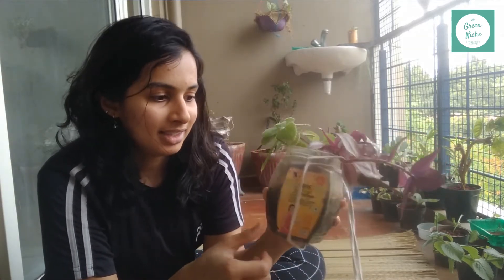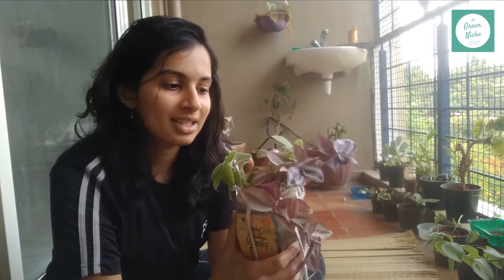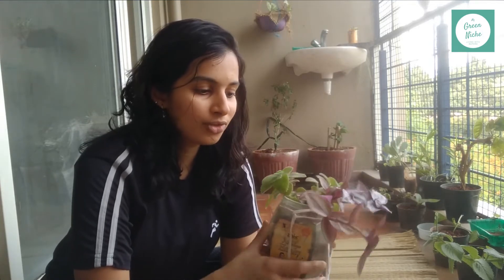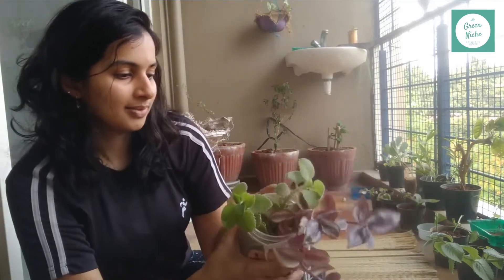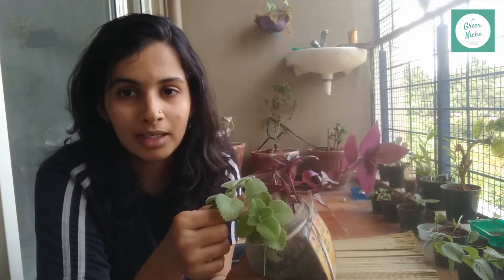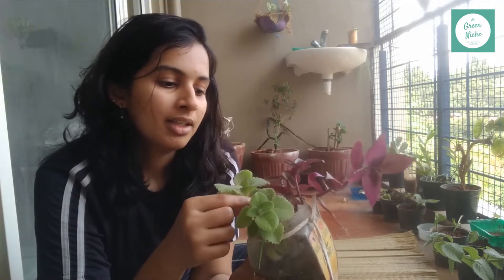I put everything in the same container and I'm quite surprised that they all survived. It's been around four or five months and they have grown very well, so I thought I will repot this with you guys. This plant is Mexican mint, which is also called as ajwain plant in India.